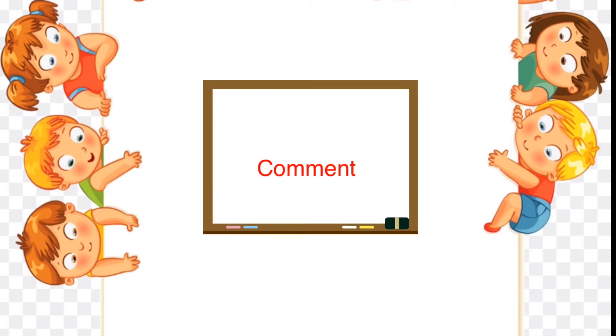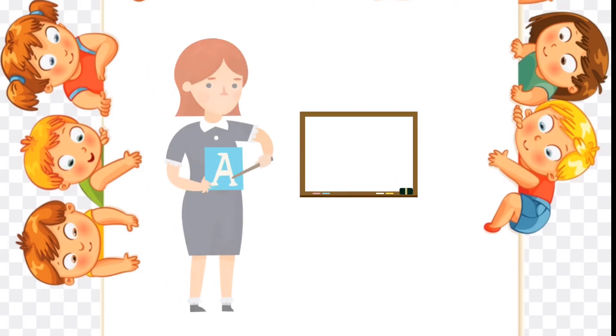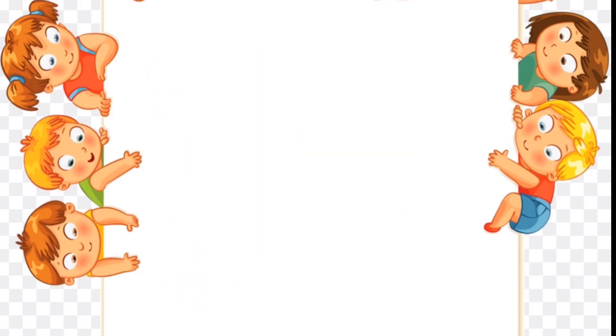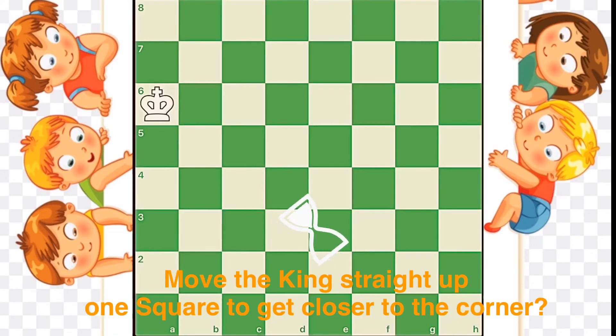If you have any questions, please write us in the comments. Now let's start with the practice questions. Question 1: Move the king straight up one square to get closer to the corner.